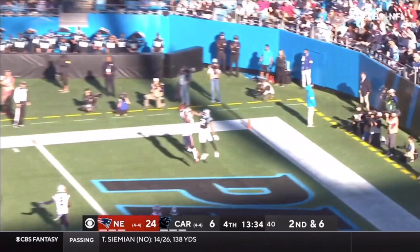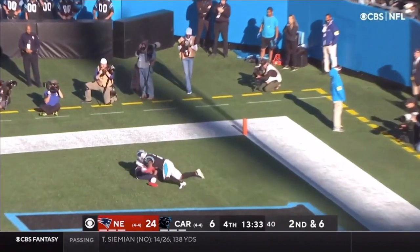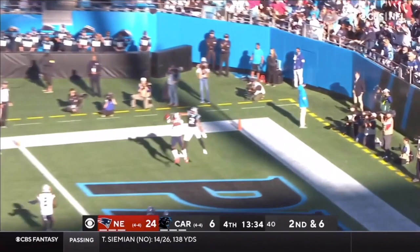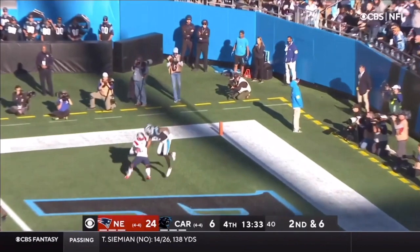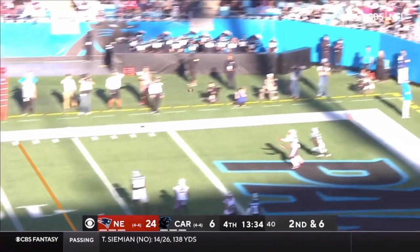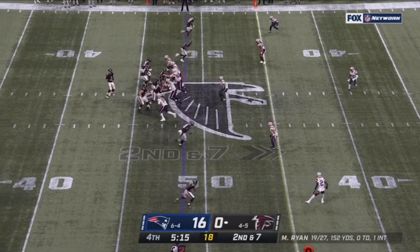He goes up, grabs the football, muscles a receiver for it. If the football is in the air and it's near him, I'd put more money on him hauling it down than the wide receiver on a 50-50 ball. This is a short, under-thrown 50-50 ball and what does JC Jackson do? He comes away with it. That's his game - he's a turnover machine, he's opportunistic and he's got speed.